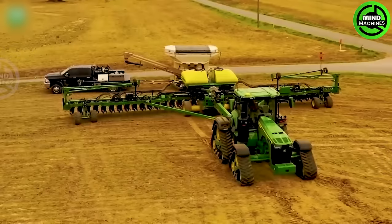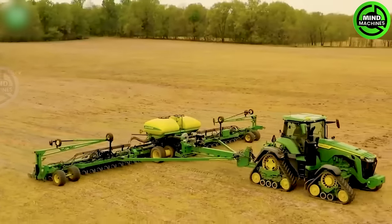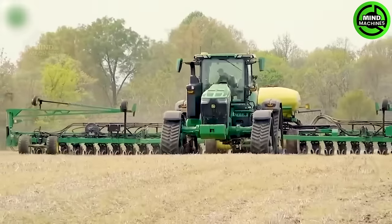When I see the John Deere 8RX 410 tractors, I can't help but be impressed by the professionalism and advanced technology that this machine offers.